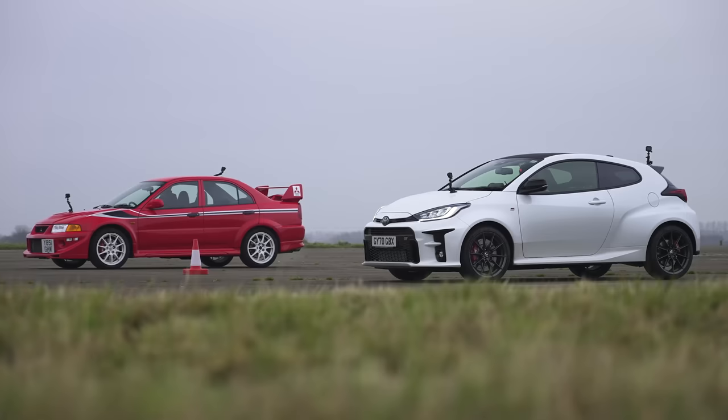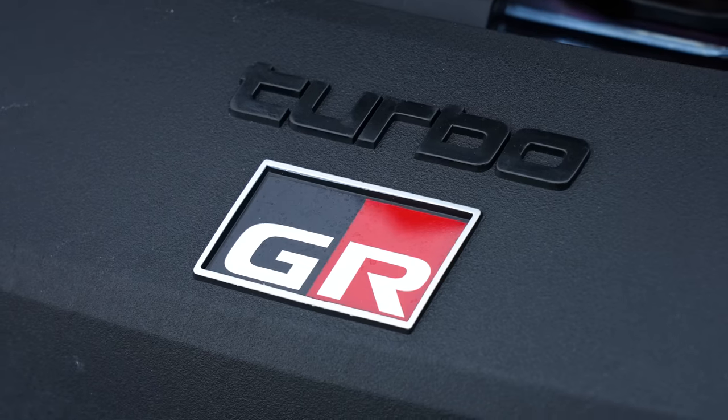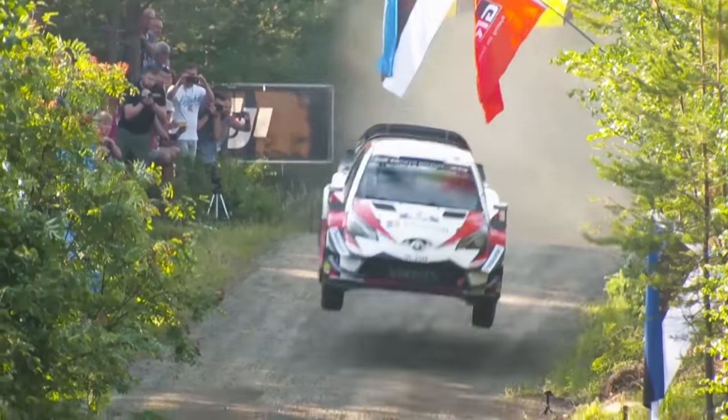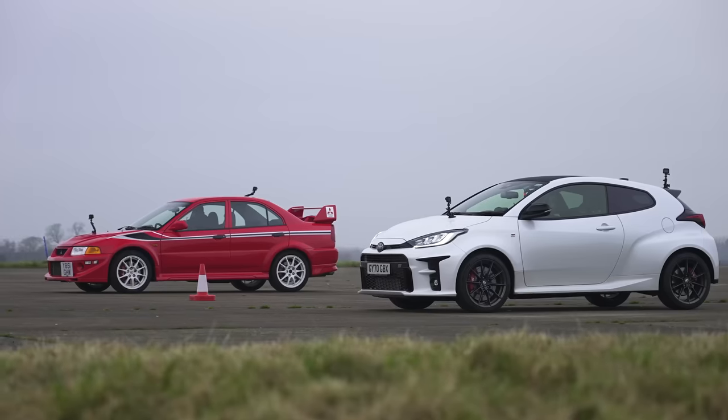We're also going to rolling race them and brake test them. These cars are very, very closely linked. They're both Japanese, both turbocharged, both four-wheel drive — both rally cars for the road. And of course, Tommi Mäkinen, who won the WRC in a Mitsubishi Evo, was the team principal of Toyota Gazoo Racing's rally team, which is currently winning the WRC. Very closely linked — in fact, he helped develop this very car. So we're going to put them head to head.